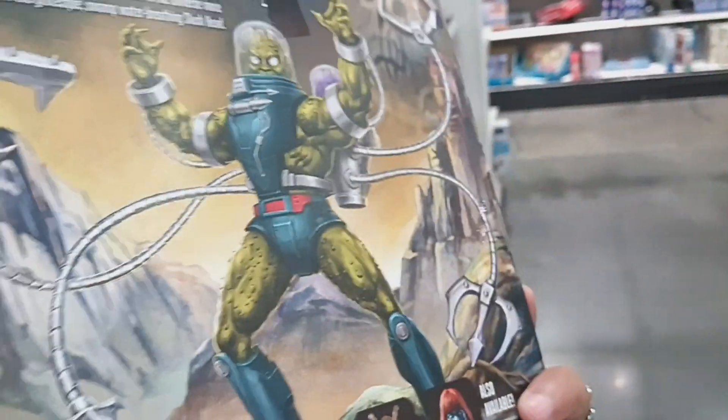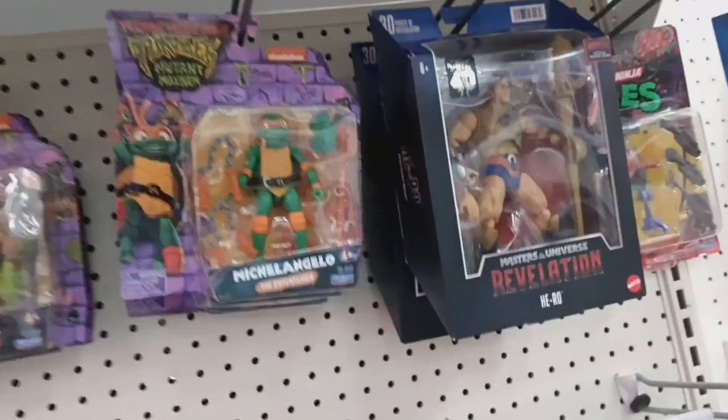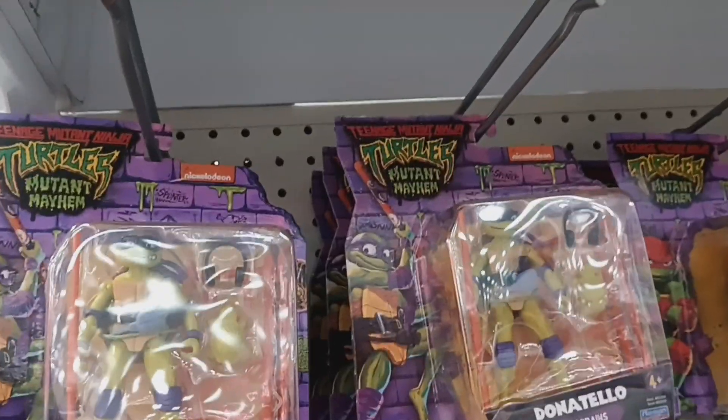I'm definitely grabbing this! There are a whole bunch of these bad-looking turtles that I can't stand. I like the classic turtles — those are cool — but the movie turtles, sorry, I just can't get into them.